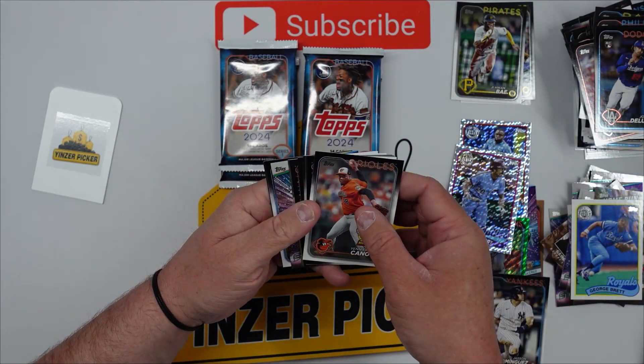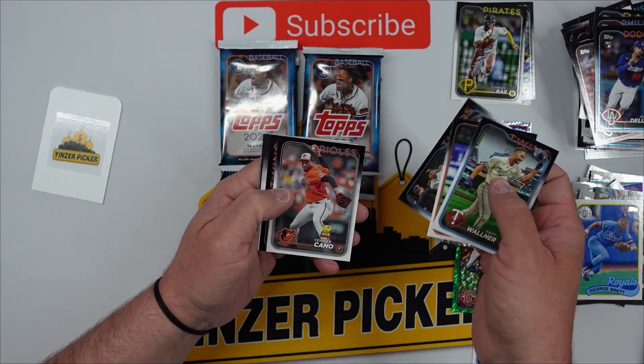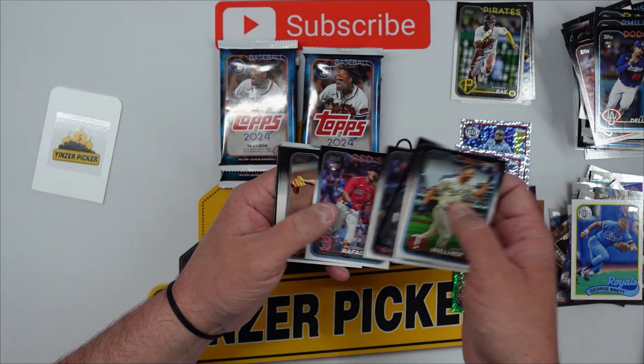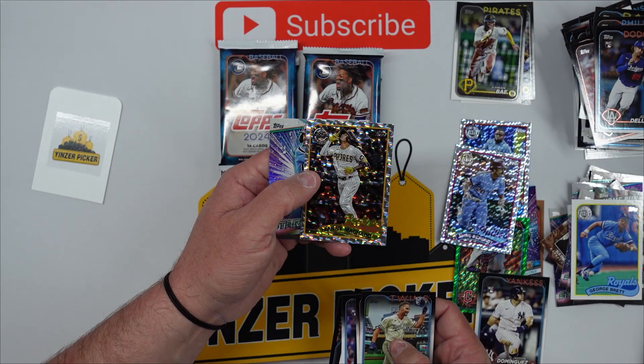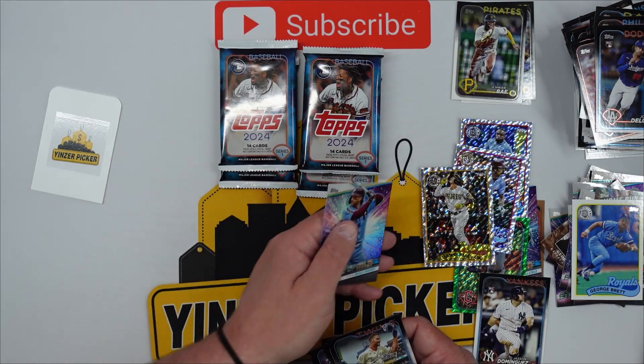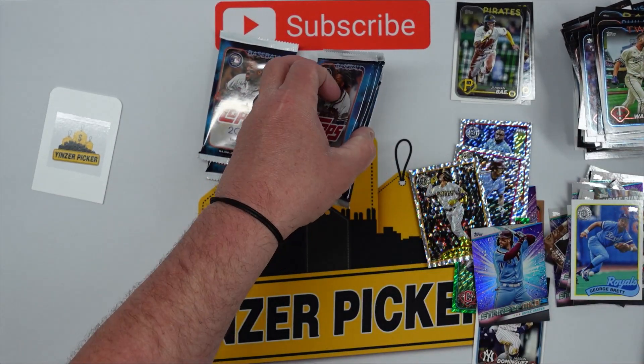So far the hanger boxes have definitely been better. Looks like we got another foil board in this one — I'm not sure how many you get per mega box. Manny Machado foil board — that's a really cool looking card — and a Bryce Harper Stars the MLB.